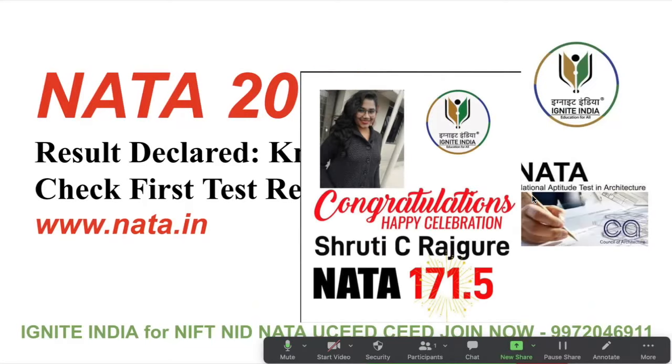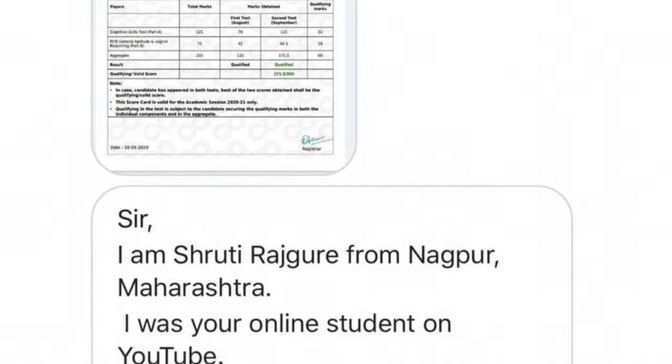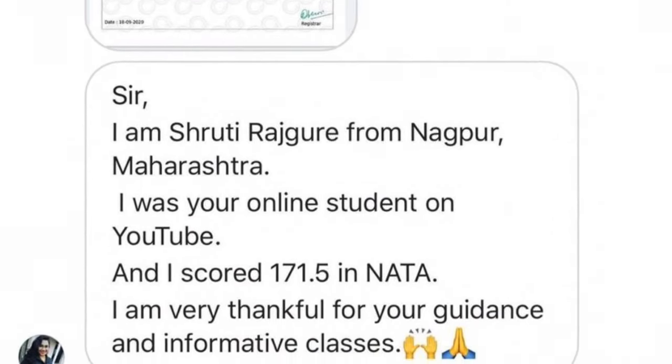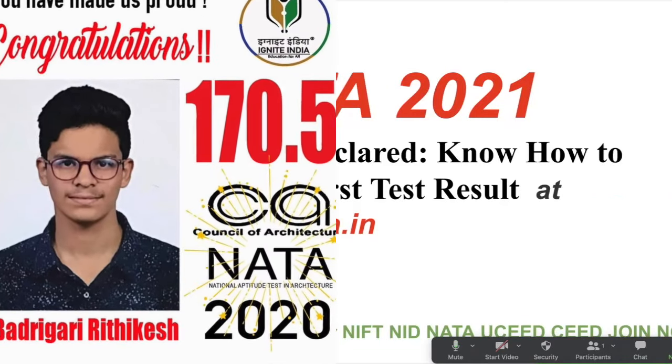The first exam was held at 196 test centers all over India and also at Dubai, Qatar, and Kuwait. A total of 14,140 candidates appeared for the first test out of 15,066 candidates who had registered. Out of 14,140 candidates, 11,431 candidates have passed the exam. Further, keeping in mind accessibility all over the country, the council in order to mitigate the hardship of students decided to reduce the qualifying marks from 75 to 70.